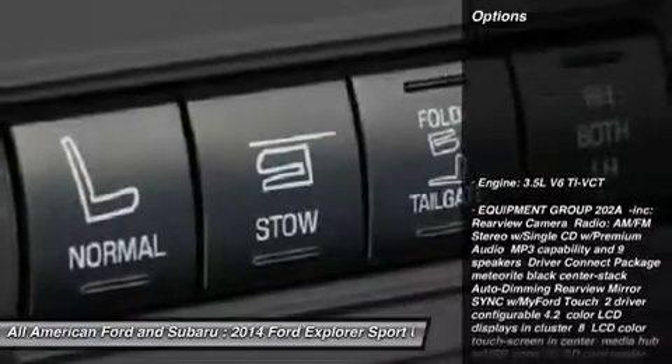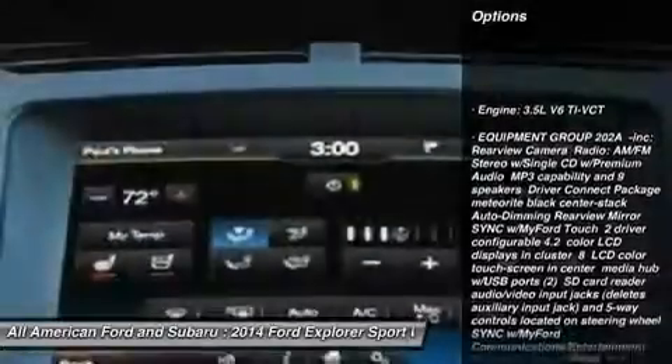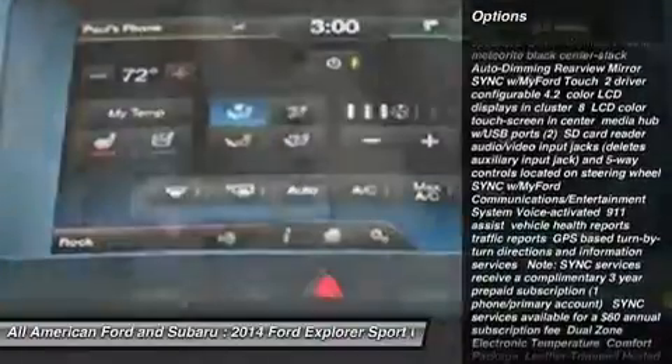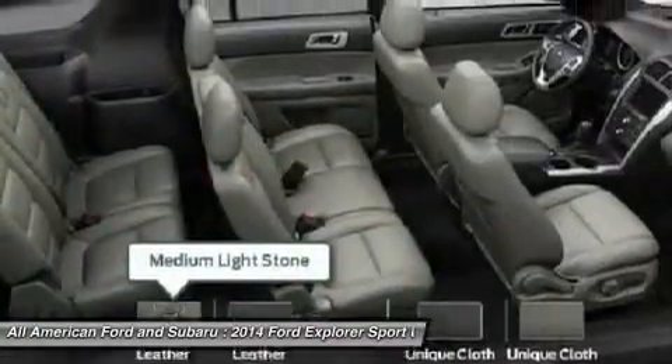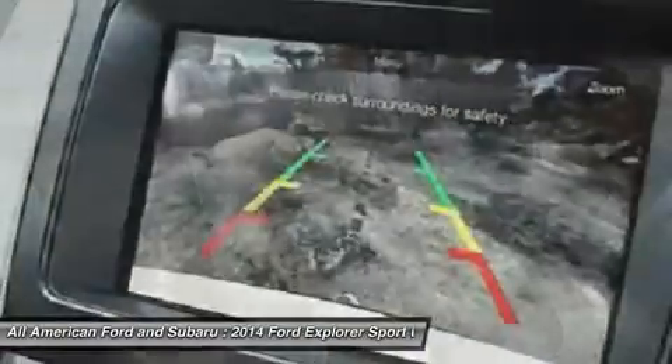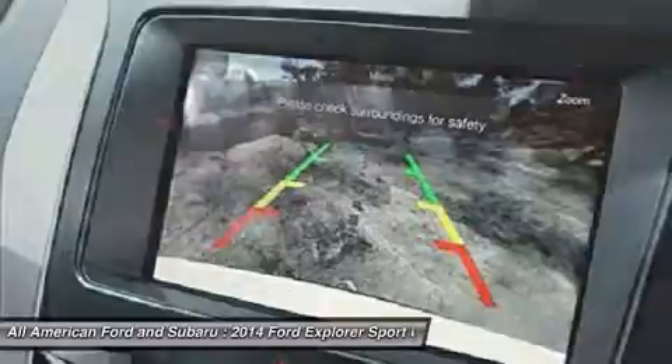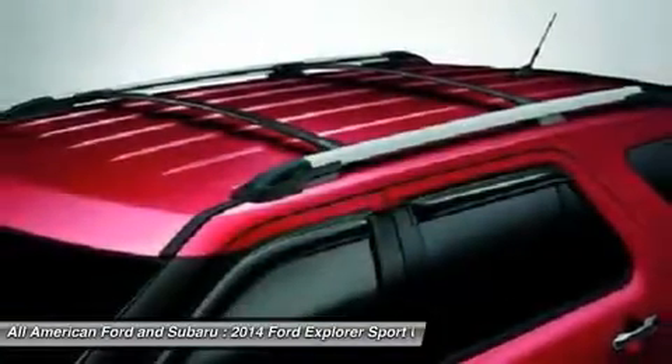Here are some of this vehicle's great options: power passenger seat, anti-lock braking system, steering wheel audio controls, air conditioning, adjustable steering wheel, power steering, aluminum wheels, four-wheel disc brakes, keyless entry, and four-wheel drive. Come see the car for yourself.